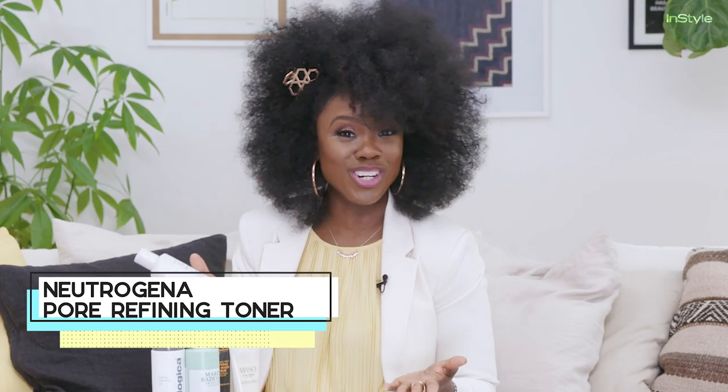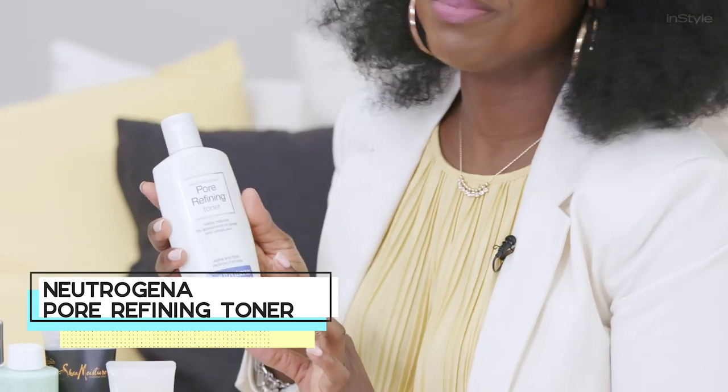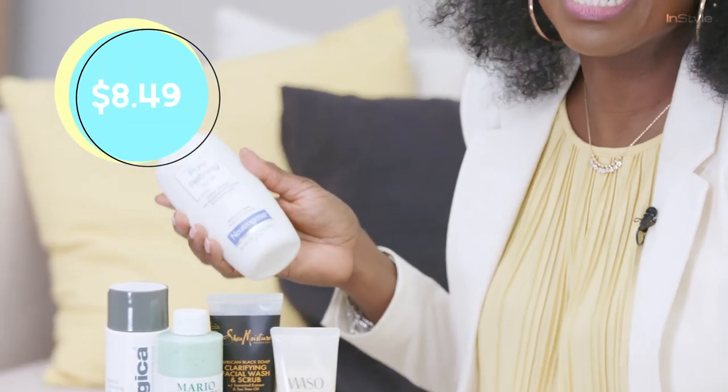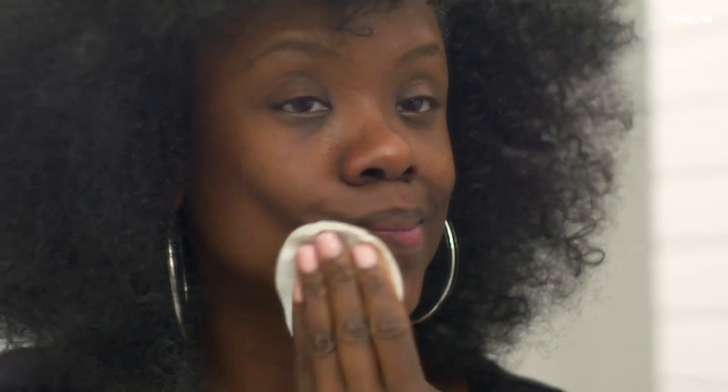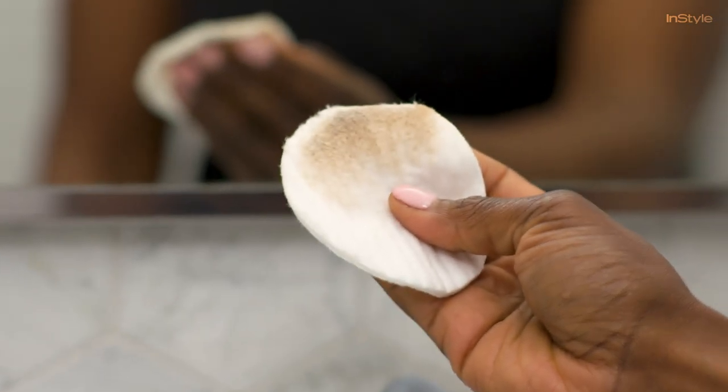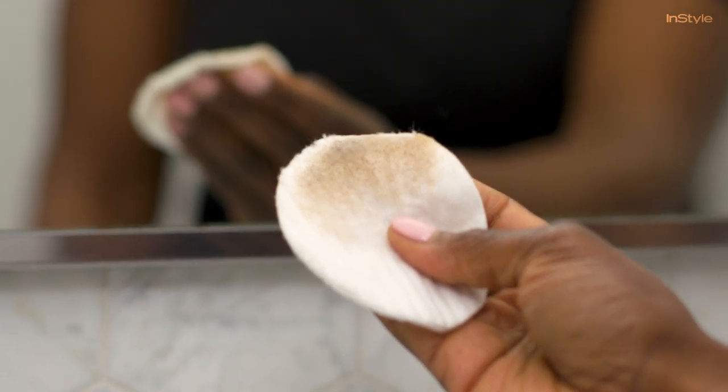My favorite toner is from Neutrogena. I love it because it's inexpensive — $8.50 a pop — and you can find it at any local drugstore. What's special about this toner is it serves its purpose: it removes leftover makeup and dirt, but it smells delightful. It's a pore refining toner, which is one of the best parts — it gets deep down into the skin to remove excess makeup and dirt, and once that happens the pores in your skin appear much smaller. After you've done this process, you're ready to moisturize and apply makeup.